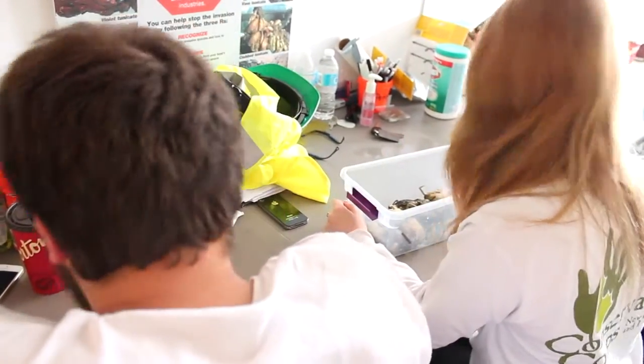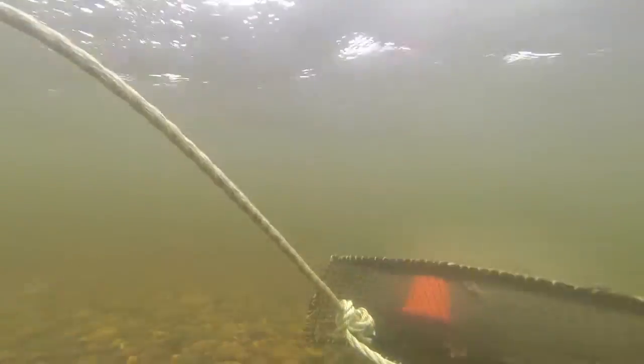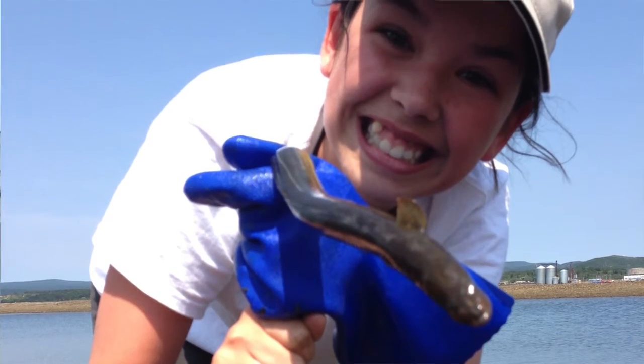I've learned a lot on this project, not just about green crab, but about other aquatic species too. Just seeing what you pull up in the traps — we get a lot of flounders and mummy chugs, the occasional lobster, and we get to see eels once in a while. One of our first days, we pulled an entire pot just full of eels — the entire thing was full. I've never seen so many eels in my life.